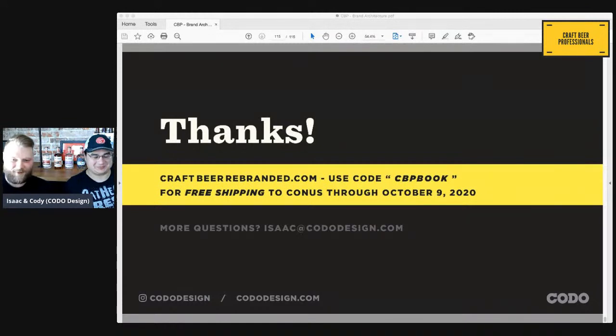Any other final questions? Otherwise we need to go get beer and lunch for our meeting. Thank you all for joining us. Check out our YouTube, follow us on Instagram, use the code CBP book for free shipping within the continental United States through this Friday. We appreciate all of your time and your questions. Talk to you later. See y'all. Cheers.